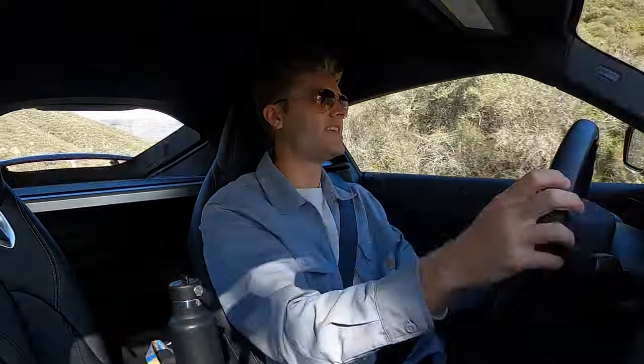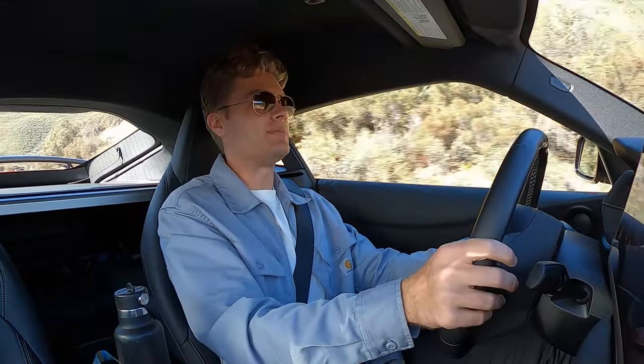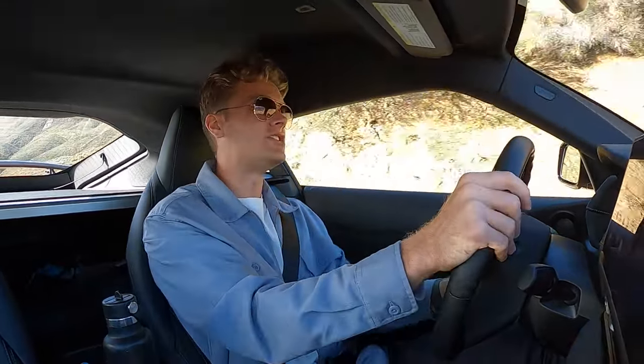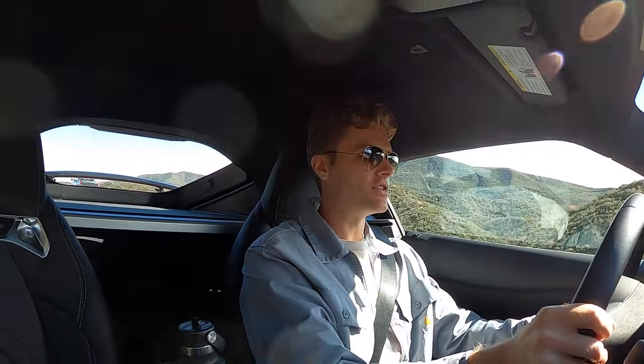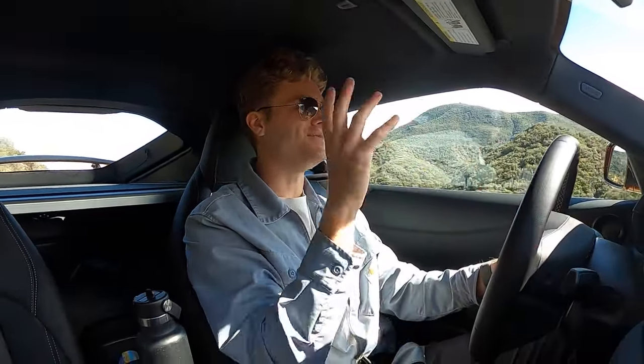Eddie's up ahead in the MC20 and I can kind of keep pace in this Supra manual with the 382 horsepower straight six. Obviously I don't think Eddie is going as hard as he can, because before I was being absolutely dropped by that MC20. But we're still going a healthy speed and this Supra is really fast — it is so impressive what this car can do.